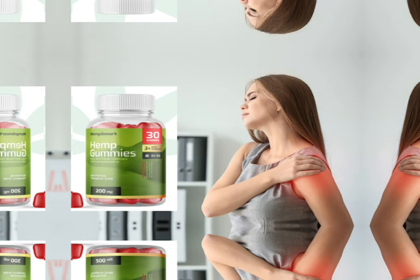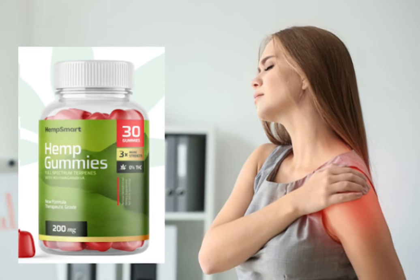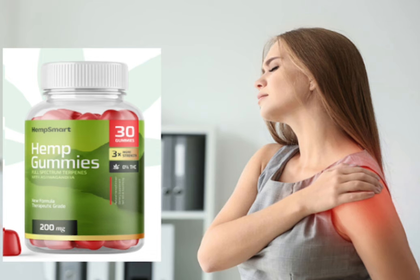My name is Daniel and today I'll tell you everything you need to know about smart hemp gummies before actually buying the product. I also have two really important alerts, so pay close attention to what I have to tell you.